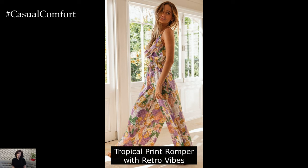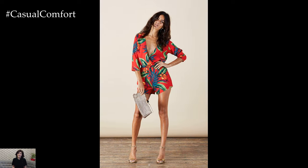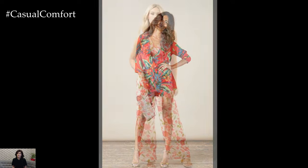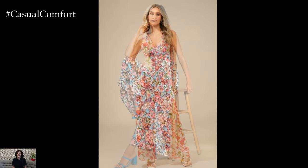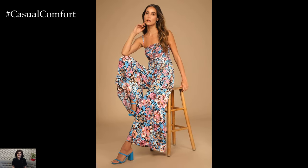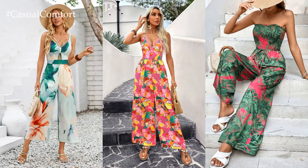Tropical Print Romper with Retro Vibes: Embrace the playful spirit of summer with a tropical print romper that exudes retro vibes. Choose a romper in a bold tropical print with vibrant hues of palm leaves and exotic flowers. Style it with platform sandals for a bit of height and a vintage-inspired bag. Accessorize with oversized hoop earrings and a statement headband, and don't forget to layer on the sunscreen before heading out to soak up the sun.